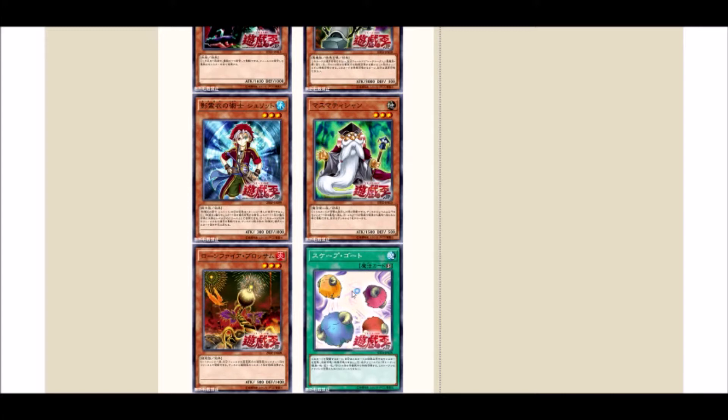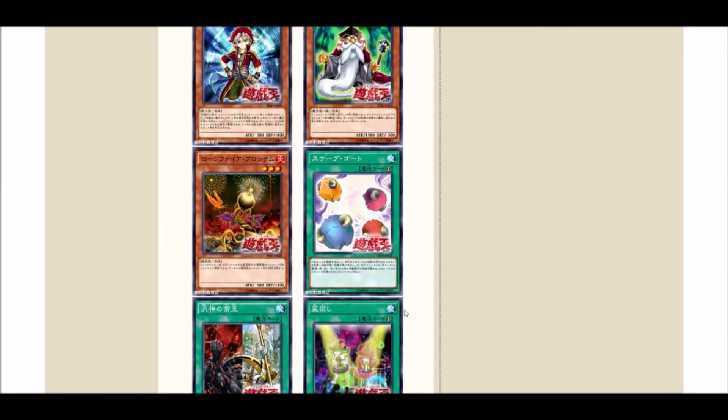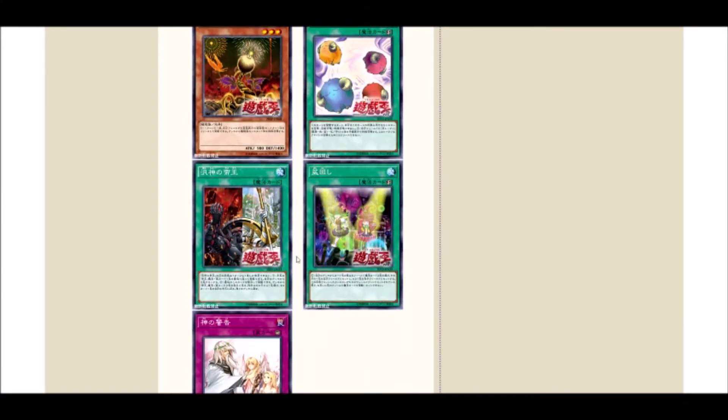Scapegoat — basically this card reads: make four tokens and then make a Firewall. That's essentially what it means. It's insane. I'm glad they put it to two, and I'm curious to see what they'll do in the TCG. There isn't much play of this in the TCG from what I've seen in recent deck lists, but it's a really powerful card.